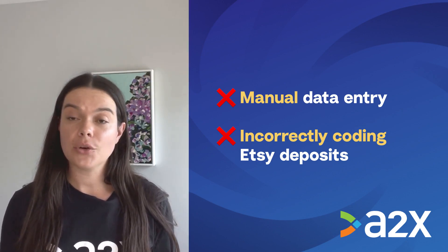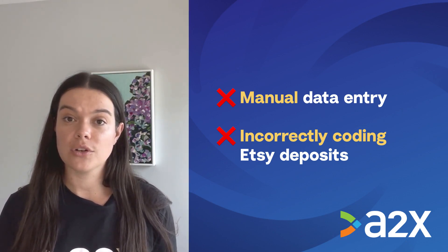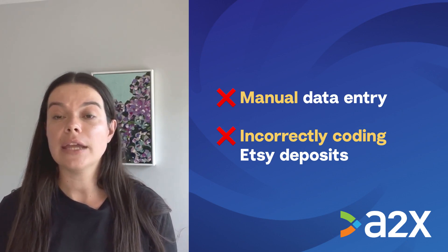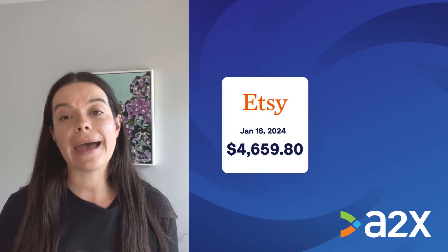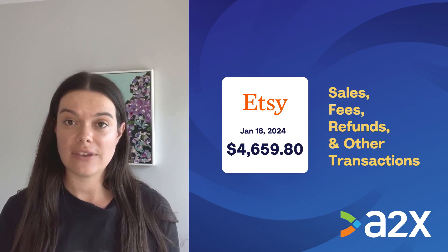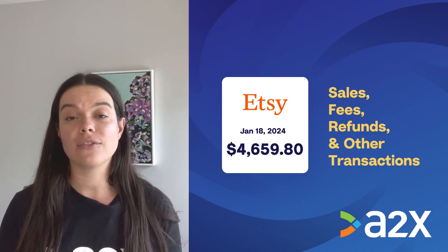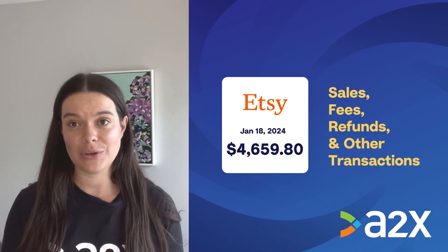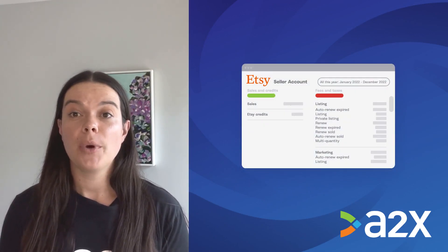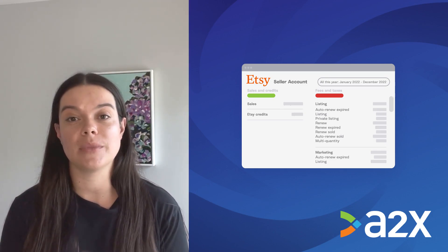Or maybe you're coding the entire Etsy payout to a sales account. These options could work for a short time, but you might run into some challenges as Etsy sales grow and you work toward accrual accounting. Etsy payouts are not just sales — they're actually a combination of sales, fees, refunds, and other transactions. Trying to make sense of which transactions make up a payout can be a huge headache. Etsy provides reports that include this information, but going through all of these reports and trying to get them to balance can be confusing and time-consuming.